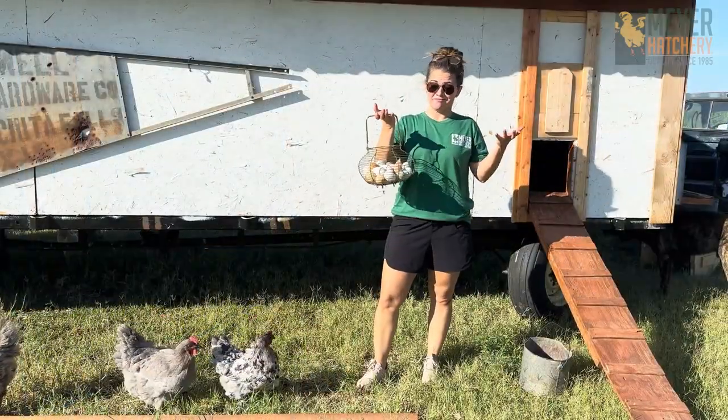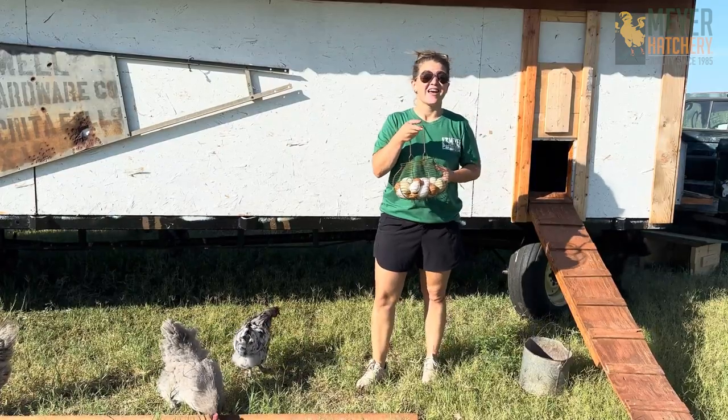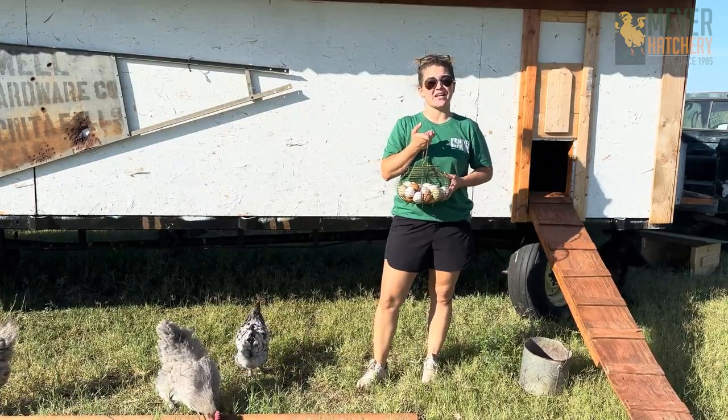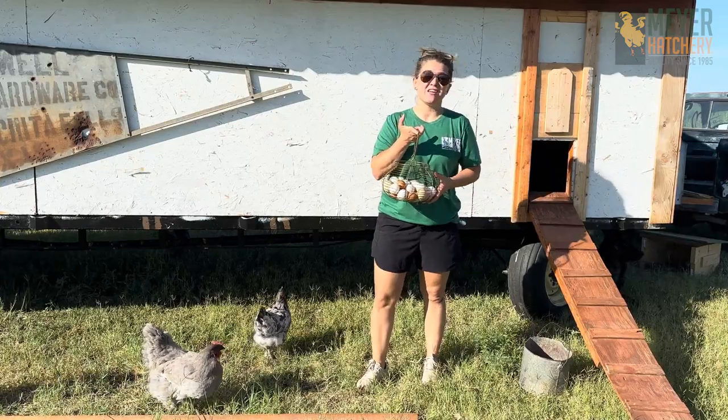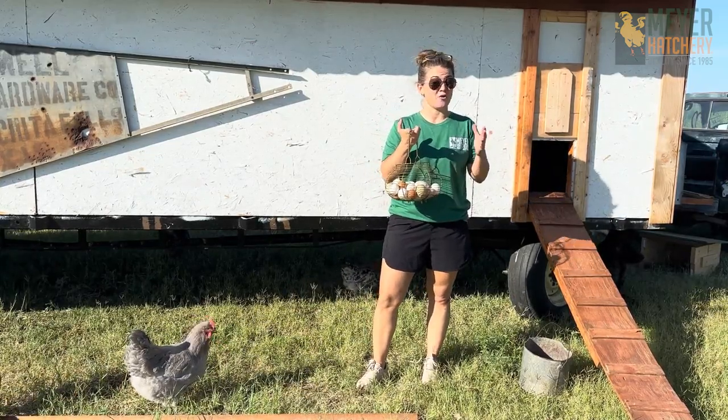The best part of chickens? Eggs. However, eggs attract snakes, and that is a huge problem here in West Texas. We have snakes that get eggs, and even worse than that, we have snakes that will get the baby chicks if they can get a hold of them.